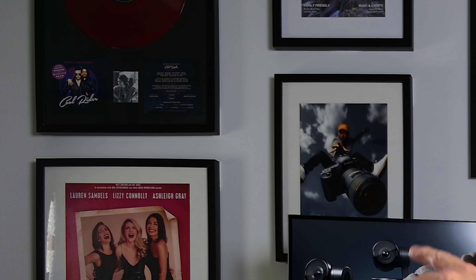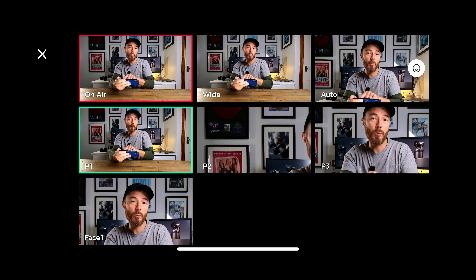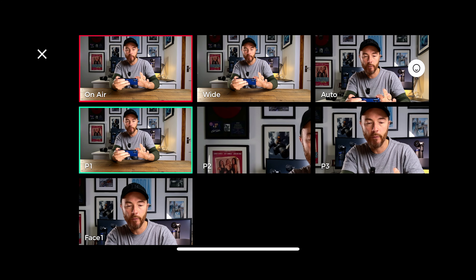Position 3 is a close-up on my face. Position 2 I've set to a close-up on the pictures on the wall. Position 1 is my default talking head style position. If you have multiple cameras there will be more options in this grid — really useful.